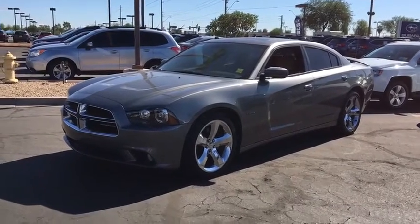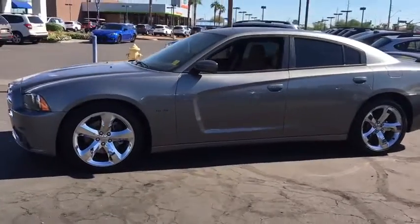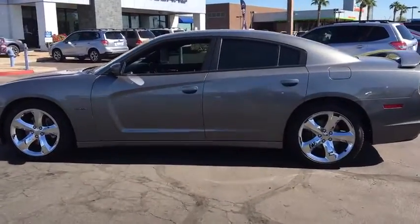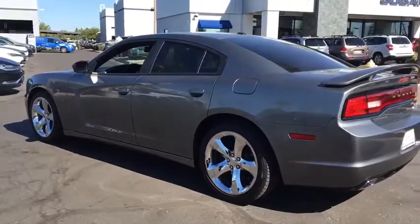The 2012 Dodge Charger injects some versatility, comfort, and sophistication into your muscle. The Charger is a powerful sedan that excites at every turn. Peace of mind comes standard with the Charger's 5-star government front and side impact crash test rating.